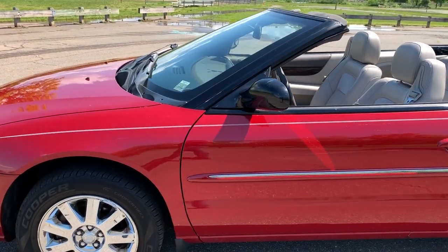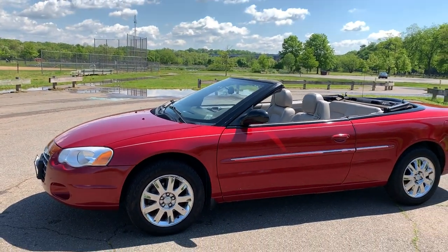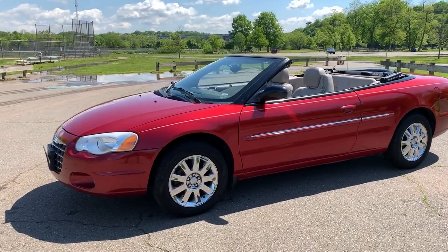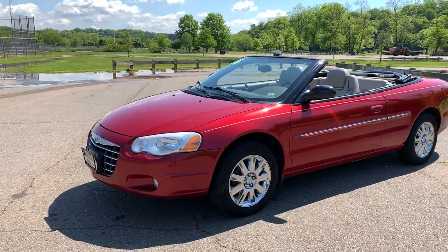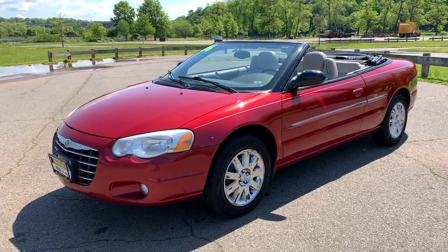This is an '06 Sebring — by the way, this was the last year for this body style. They actually skipped a year and then in '08 they came out with the Chrysler 200, a completely different body design and different ride. Check this one out if you're looking for something fun.